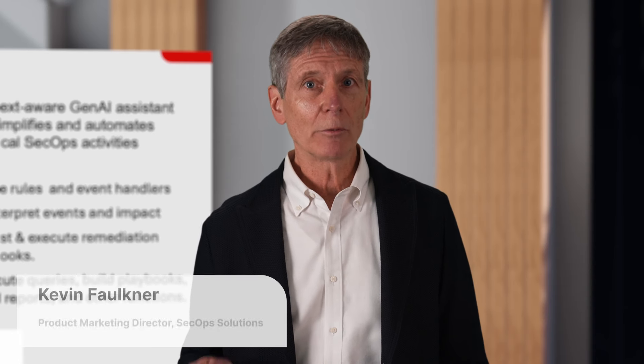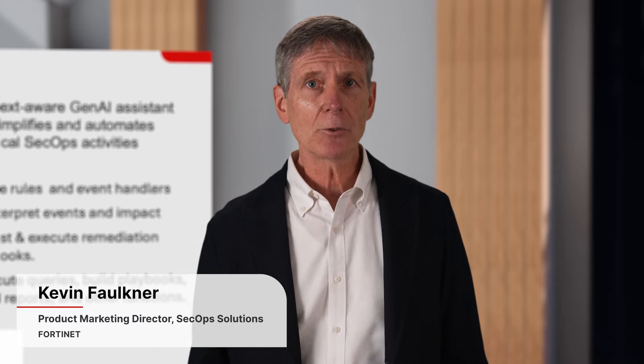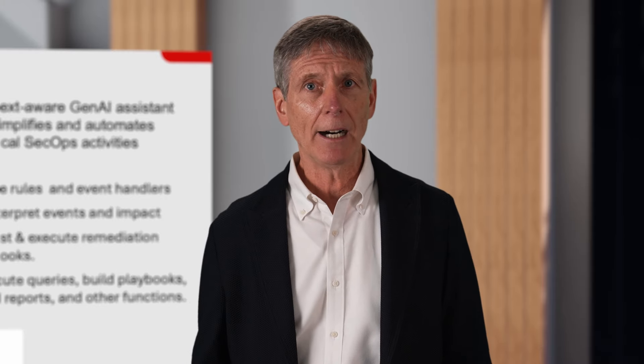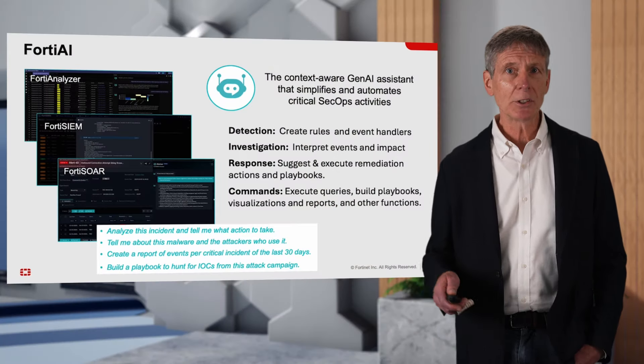We at Fortinet are jumping on this bandwagon. We started last December with our first release of what we call FortiAI, which is our Gen AI assistant that's built into our products.